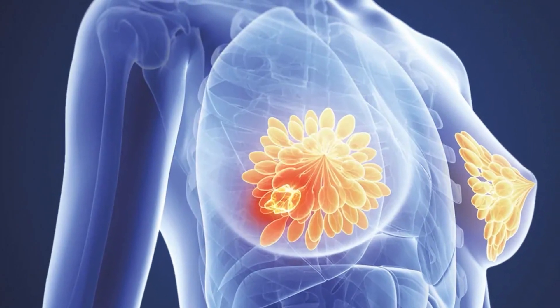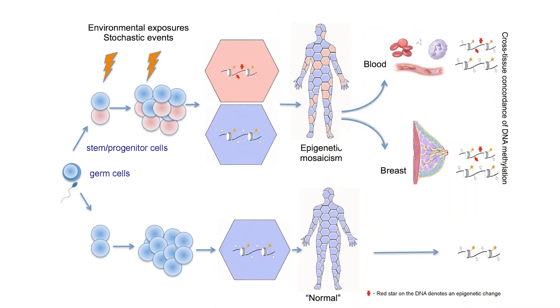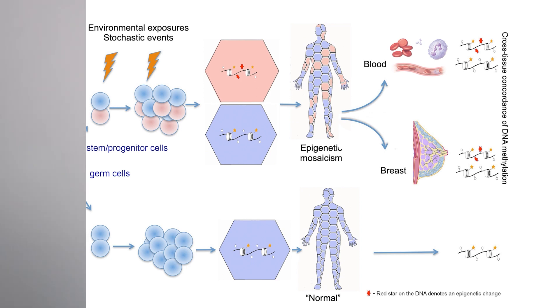Our findings revealed that a gradual accumulation of cancer-associated molecular markers may be present in blood, which may be detected long before any clinical signs of breast cancer. Such changes may provide a new generation of powerful biomarkers for risk stratification and ultimately personalized prevention of breast cancer.